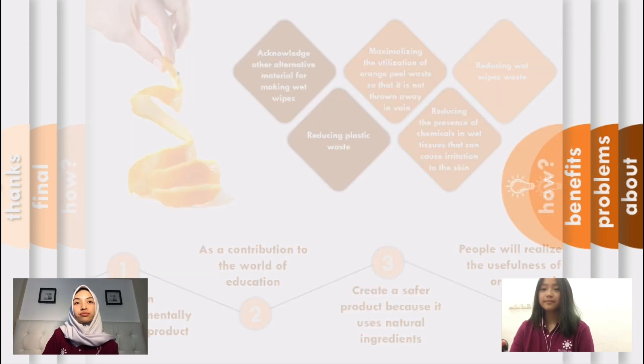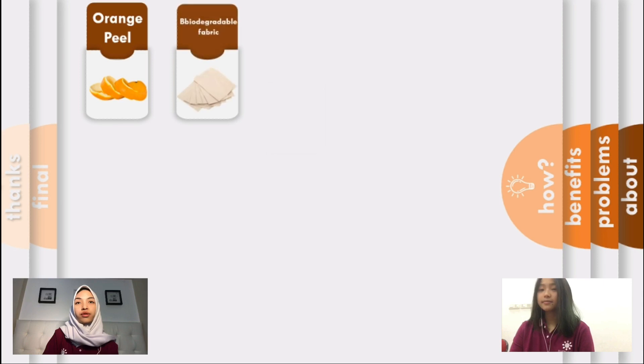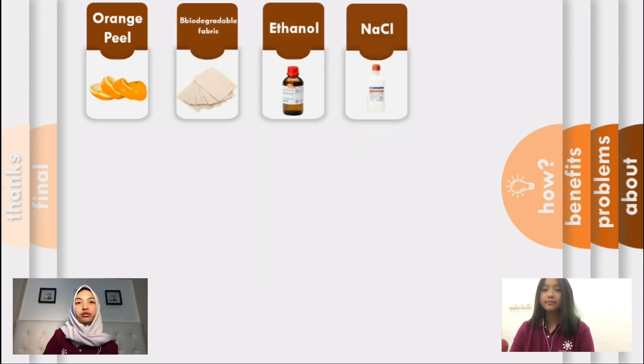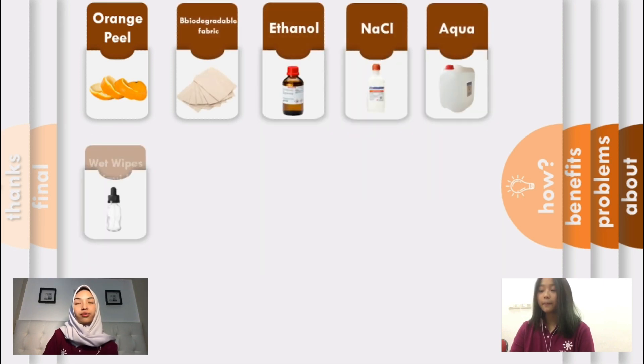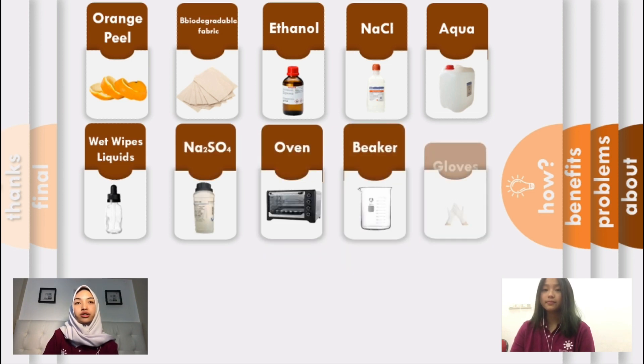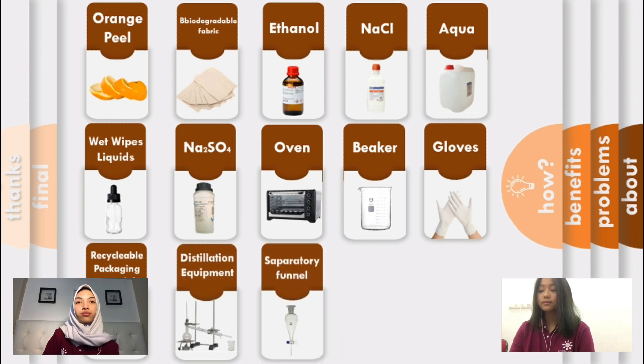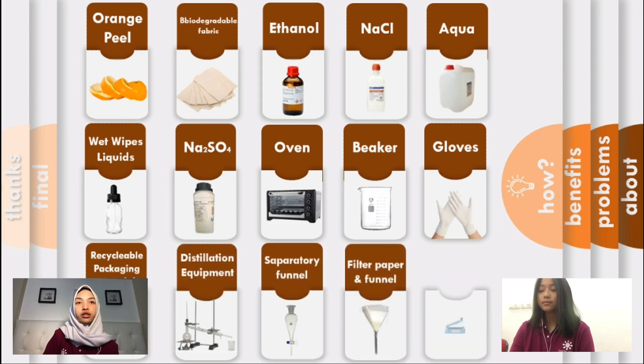The materials we need to make this project are orange peel as our main ingredient, non-woven biodegradable fabric as a replacement for non-woven polyester fabric, ethanol for essential oil extraction, sodium chloride for filtering the essential oil, and wet wipes liquid containing hydrogenated castor oil, glycerin, sodium benzoate, and chlorhexidine gluconate. We also need aqua and sodium sulfate.